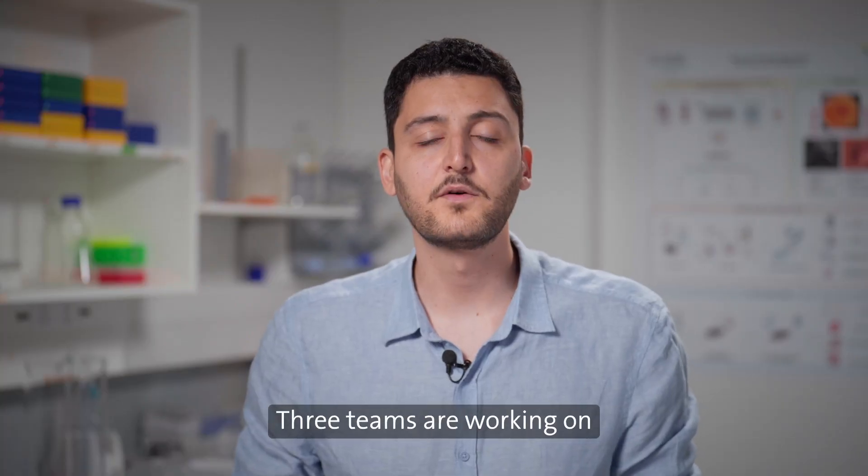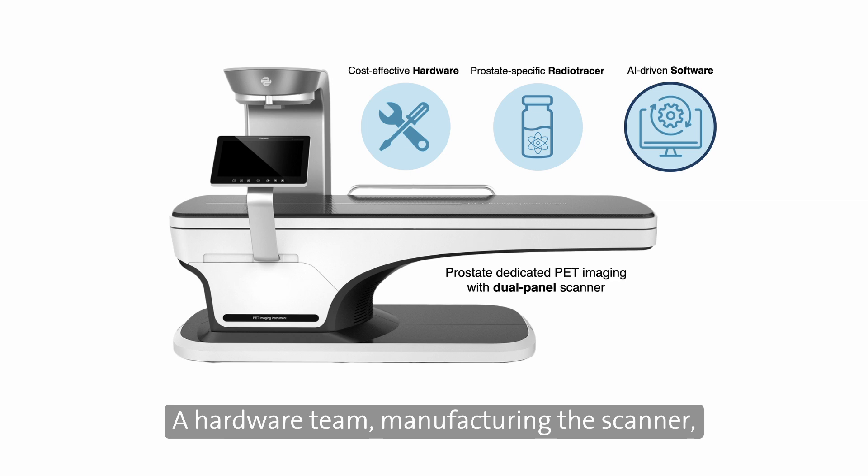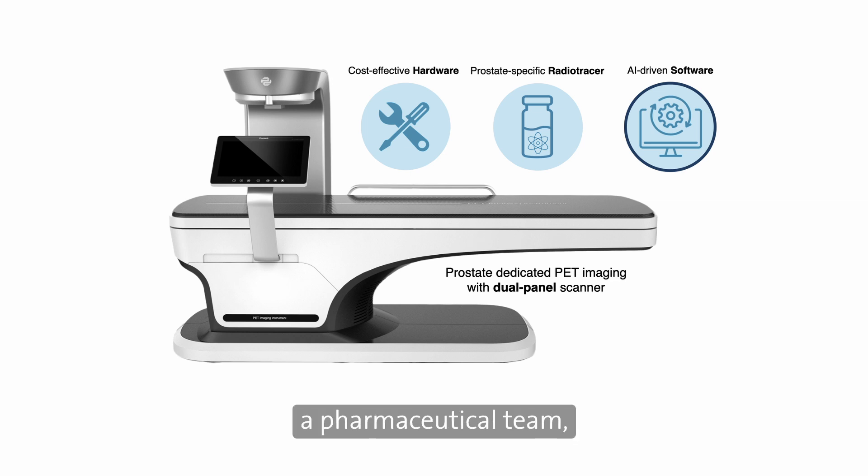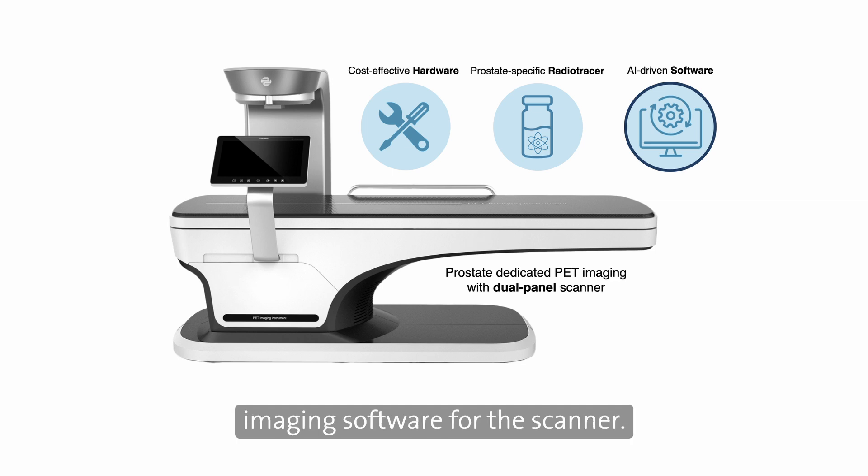Three teams are working on different parts of this project: a hardware team manufacturing the scanner, a pharmaceutical team exploring new generations of prostate-specific radiotracers, and my team working on development of an AI-driven imaging software for the scanner.